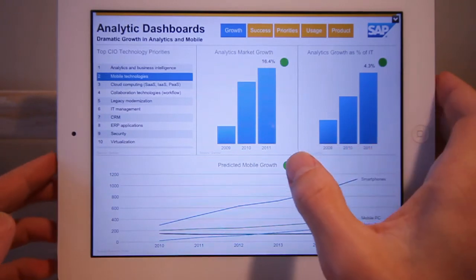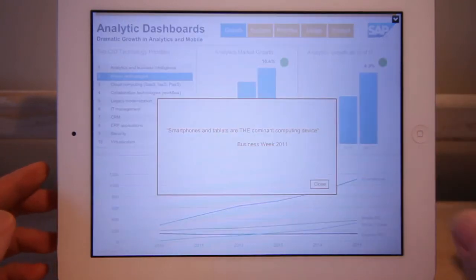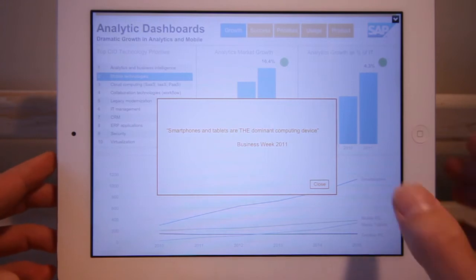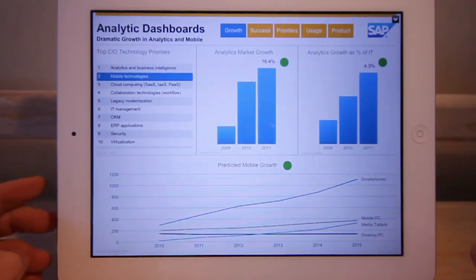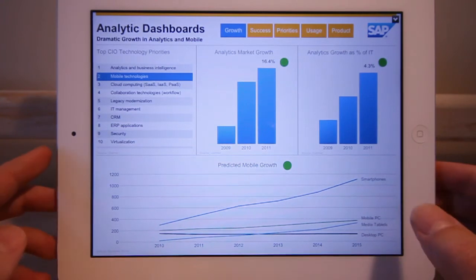Mobile devices have been exploding. It's now fair to say that smartphones and tablets are the dominant computing device, and set to continue so in the future. It's not really a question of whether organizations will roll out mobile analytics — it's more a question of when.